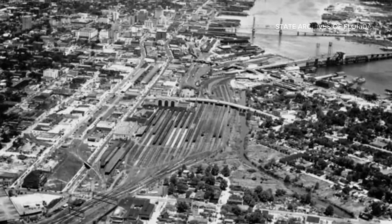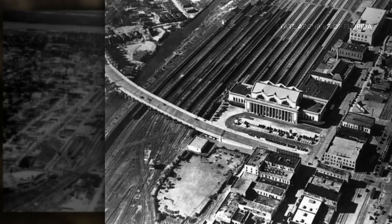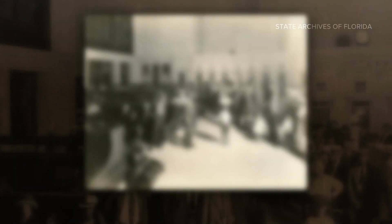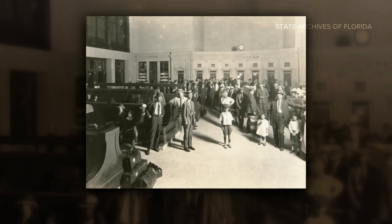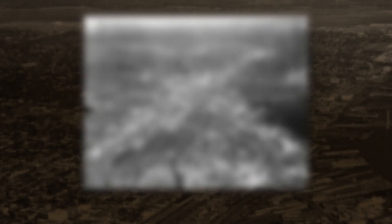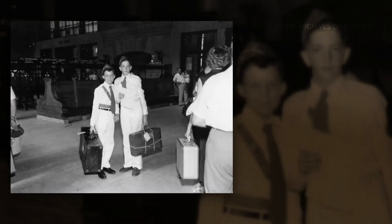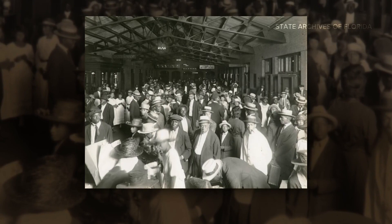As early as the 1890s, five railroad companies traveled through Jacksonville. When this train station was at its height, over 20,000 people came in per day. Over 200 trains came through this particular terminal with more than 30 tracks. Ennis Davis with Community Planning Collaborative says passengers used the tunnels to get from the station to the platform safely without crossing the tracks.